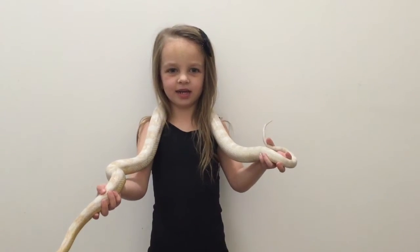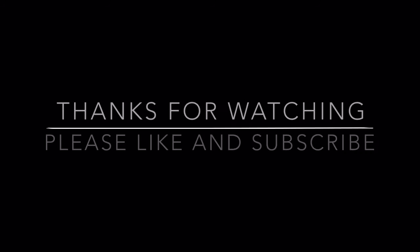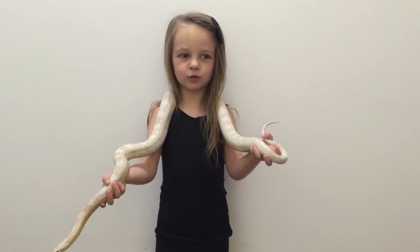Have fun learning about snakes with you! Please like and subscribe!